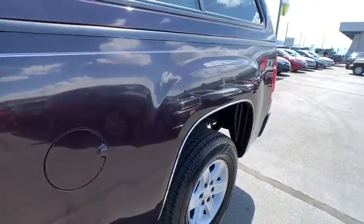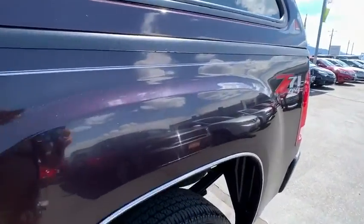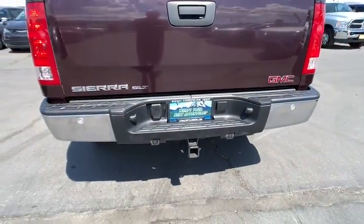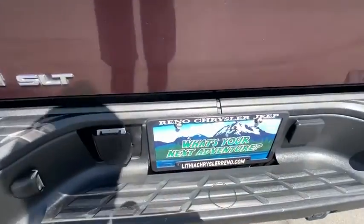Cruise control, front floor mats, premium sound system, rear defrost, auto-off headlights, AM-FM stereo radio, universal garage door opener, fog lamps, power door locks.